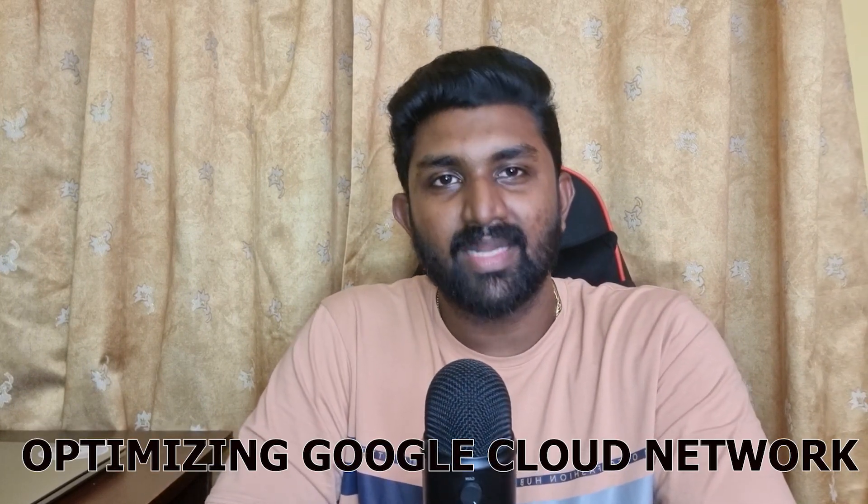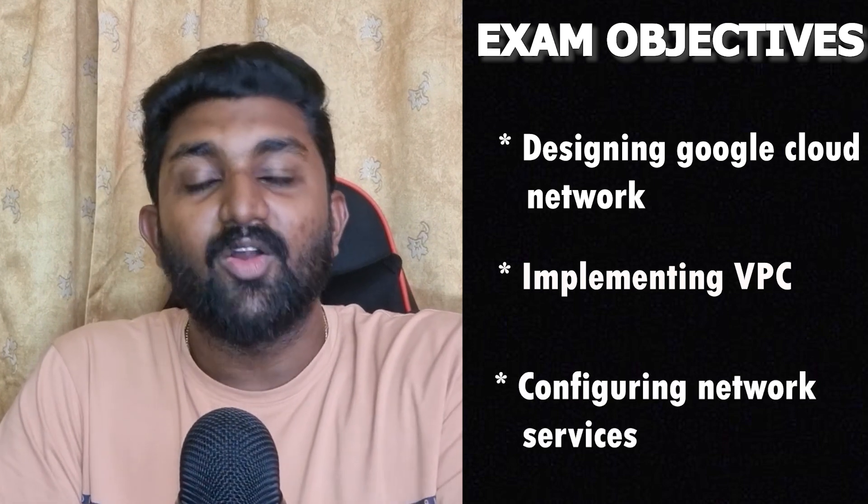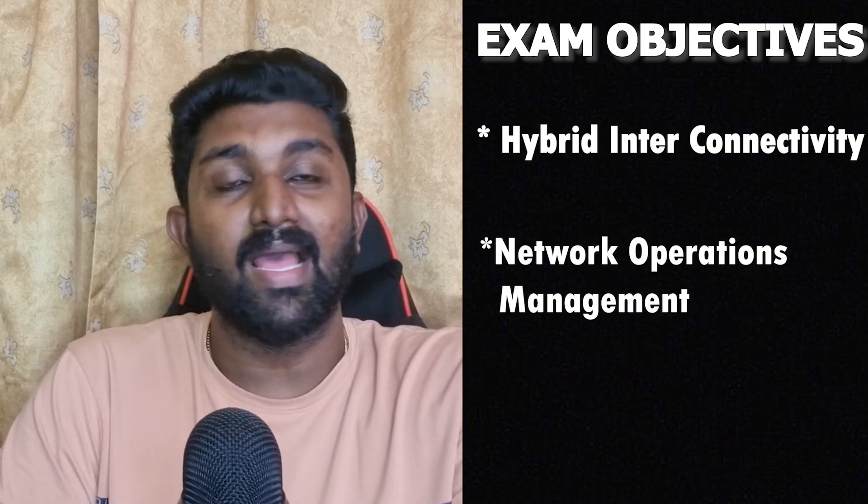In this video I'm going to share my experience, strategies, and resources that helped me crack this demanding exam. This certification is designed to assess your ability to master various aspects of Google Cloud networking — designing, planning, implementing, and optimizing a Google Cloud network. The exam covers designing Google Cloud networks, implementing VPC instances, configuring network services, hybrid interconnectivity, and network operations management and optimization. The exam costs around $200 and gives you a tight window of two hours to answer 50 questions.